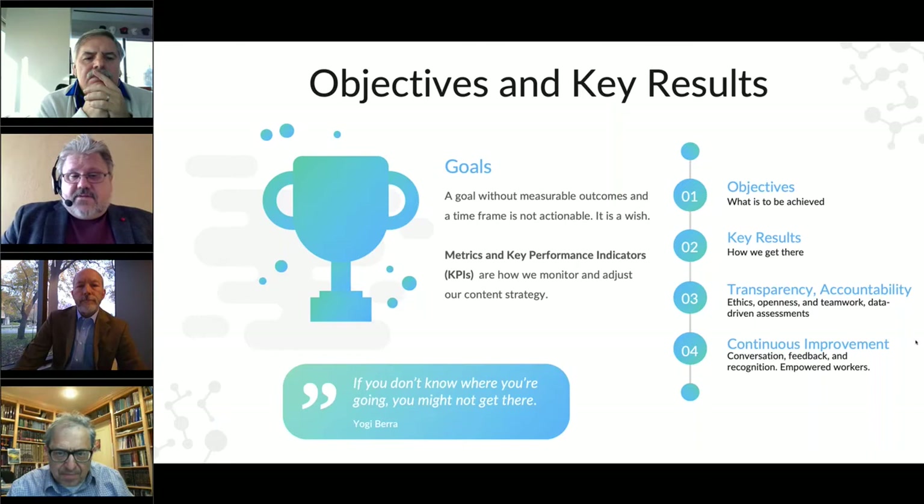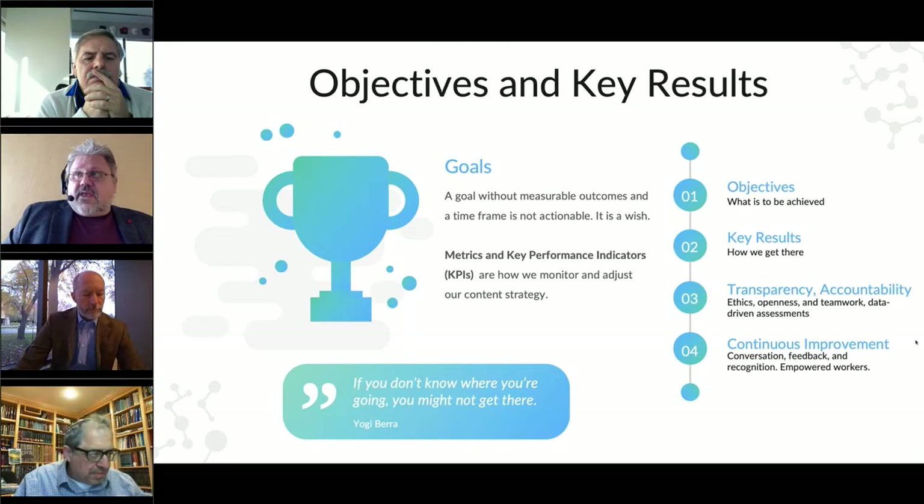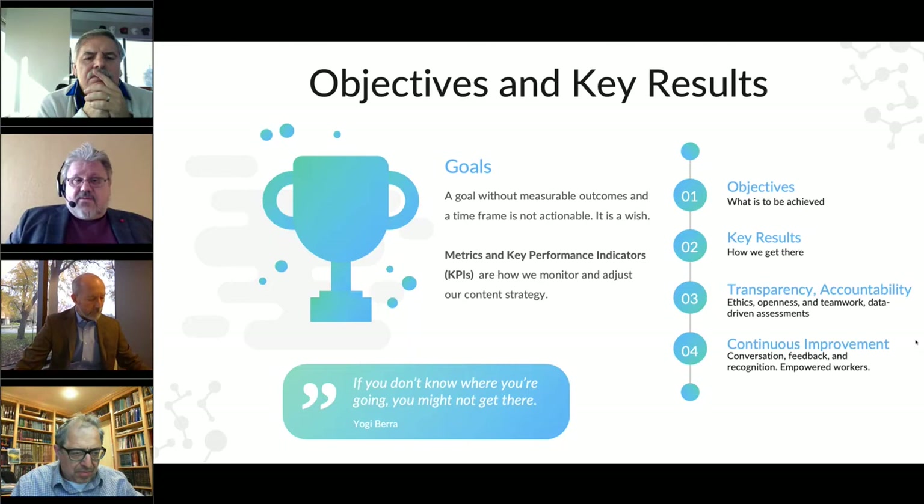This leads to objectives and key results. We established the organization goals as part of the strategy; now we get down to what are we going to achieve and how are we going to do it? We also need transparency and accountability on these goals. If you have an information model that states the objectives, you've got clear objectives for establishing performance goals for all your people — it's very open and transparent. A goal that doesn't have measurable outcomes and a time frame is really just a wish. This is how you actually turn it into action.